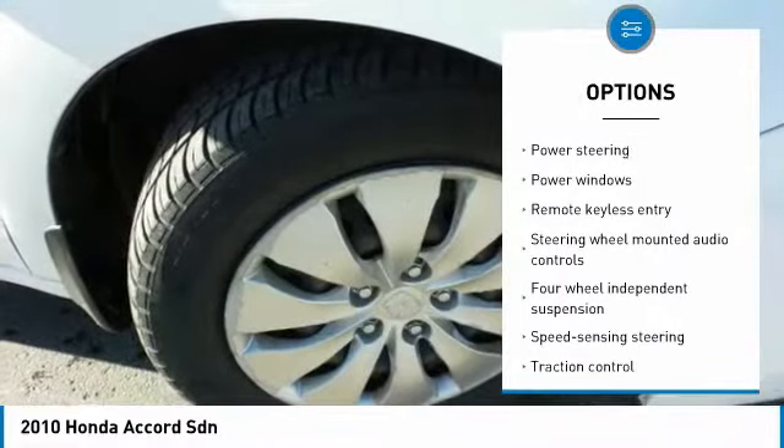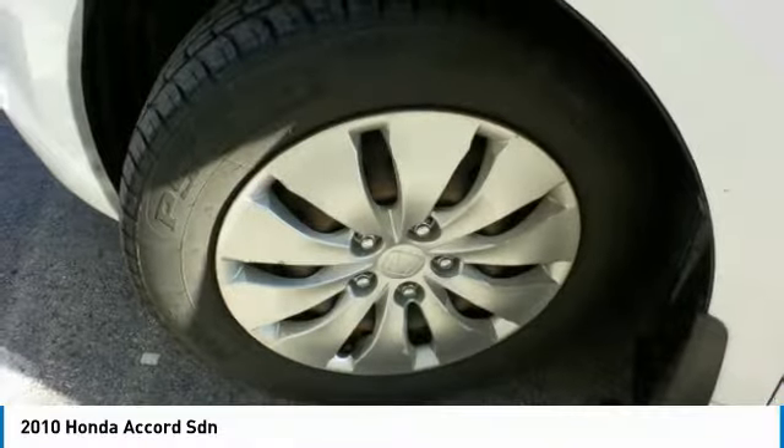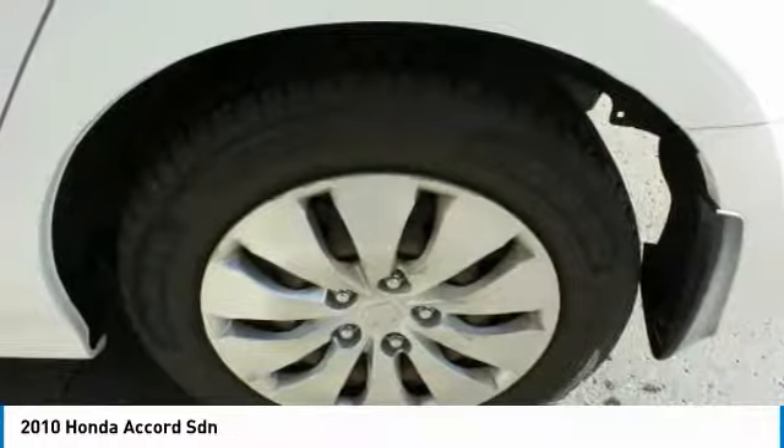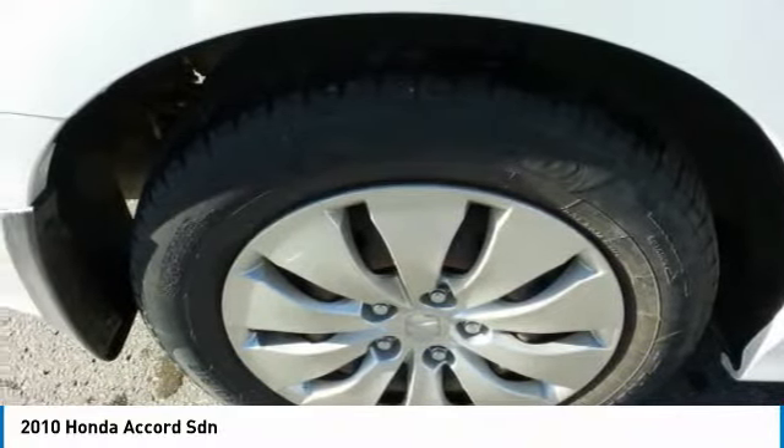Rear window defroster, power windows, electronic stability control, CD player, remote keyless entry. Drive away with a great deal on this vehicle. Call or stop in today.